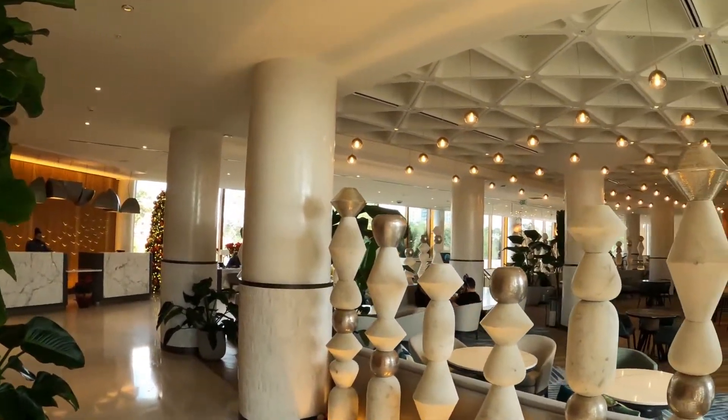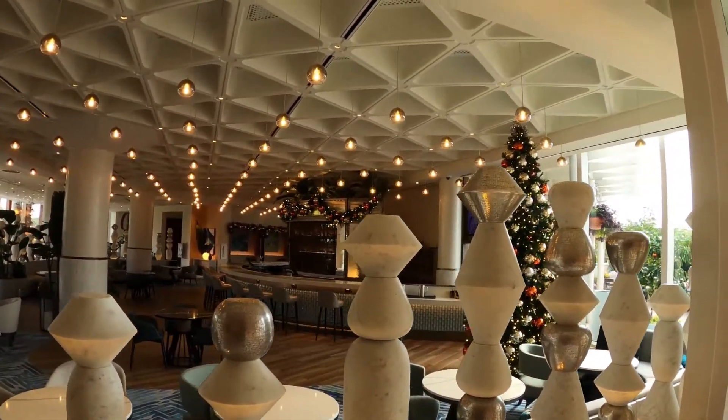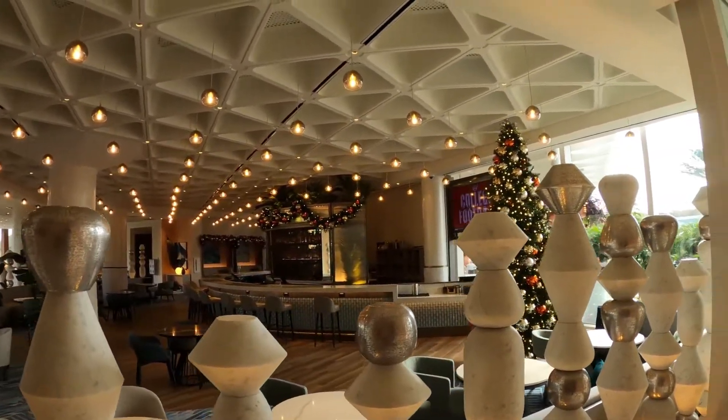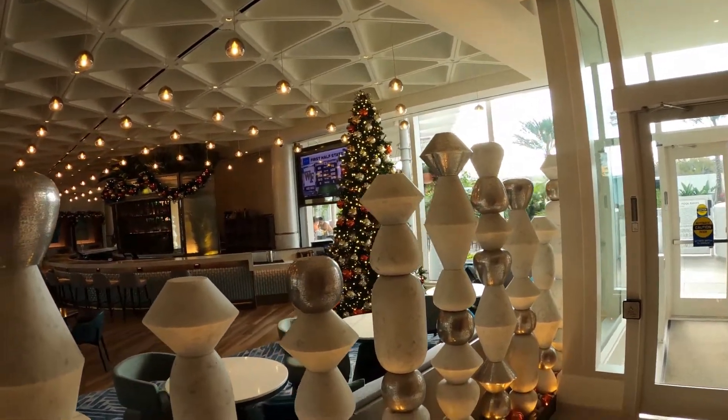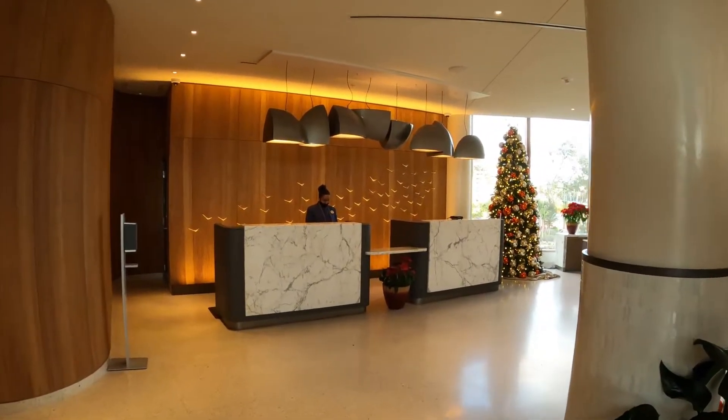As you come in the back door, this is what you're going to get. Welcome. You've got an inside bar — looks like it's closed till later on. The lighting in here is beautiful. They do have Christmas lights and they've got a pretty tree. The concierge is nice.